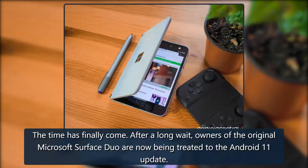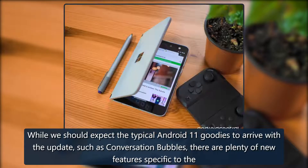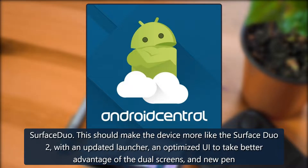What you need to know — the time has finally come. After a long wait, owners of the original Microsoft Surface Duo are now being treated to the Android 11 update. While we should expect the typical Android 11 goodies to arrive with the update, such as conversation bubbles, there are plenty of new features specific to the Surface Duo.